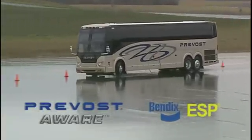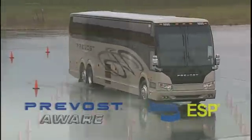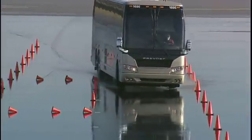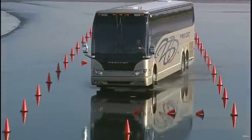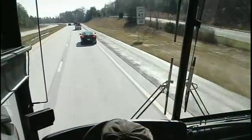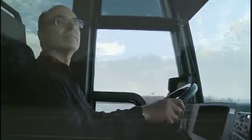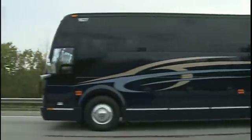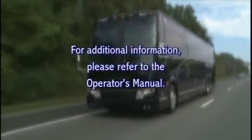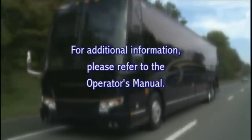Stationary object alerts provide a warning when approaching metallic objects that may be blocking the lane of travel. The Bendix ESP Full Stability System is also part of the Prevost Aware system and helps drivers mitigate rollovers, jackknifes, and loss of control situations. Safe operation of the vehicle and accident avoidance is still primarily the responsibility of the driver. These safety systems will not prevent all accident scenarios. For additional information regarding safe operation of this system, please refer to the Operator's Manual included with the vehicle.